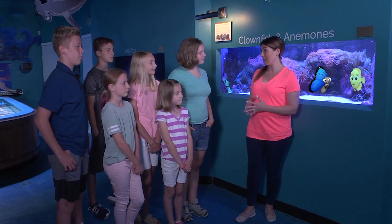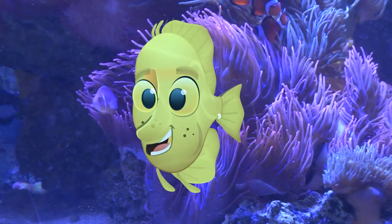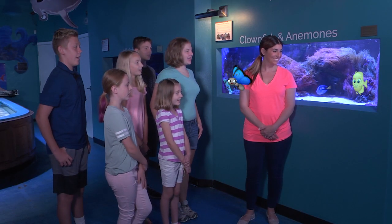I think we've learned a lot about how fish and other sea life grow up. Thank you, Finn. No worries, glad to help. Thanks, Finn. Yay!